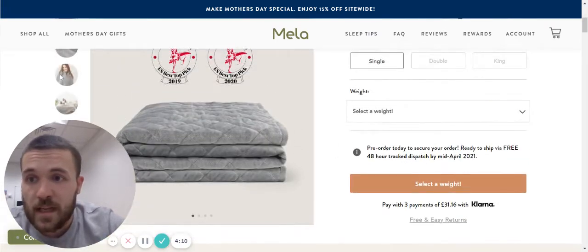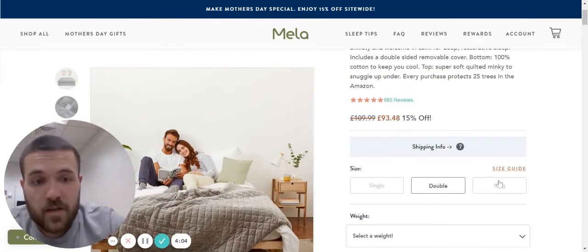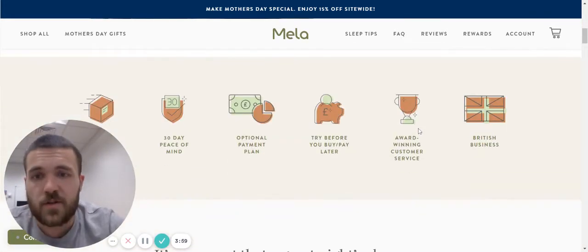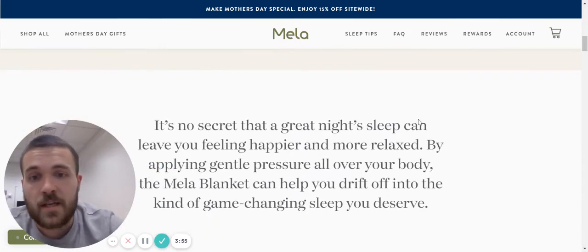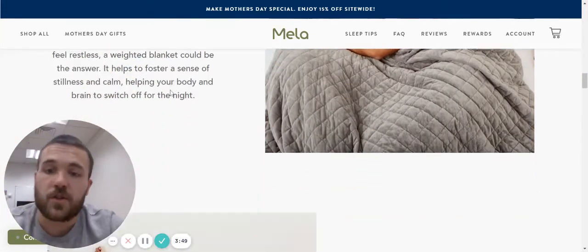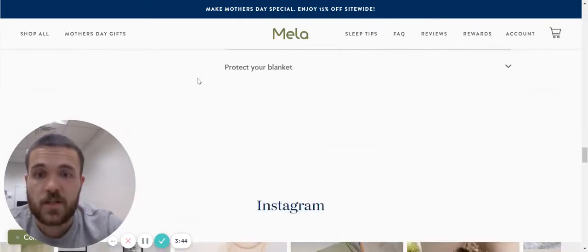There are lifestyle images in the carousel, which is something a lot of people miss. It's very easy to order the kind of blanket you want — whatever size or weight. Free and easy returns. It's got these icons just to give you more reasons to buy as you scroll down the page. It's your classic copywriting sales page: good pictures, good copy. It's brilliant.